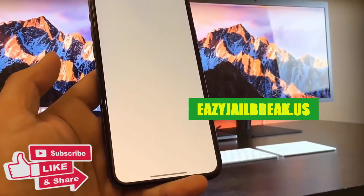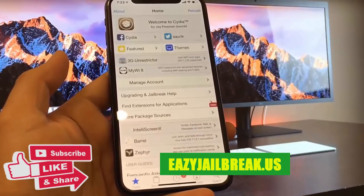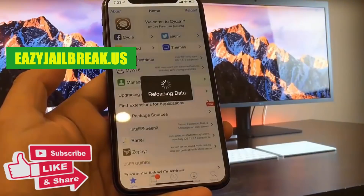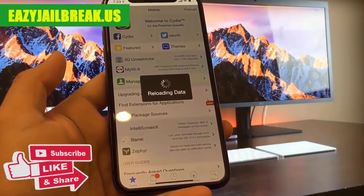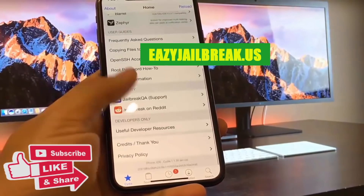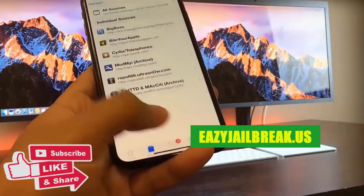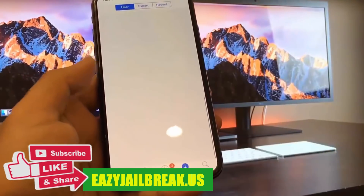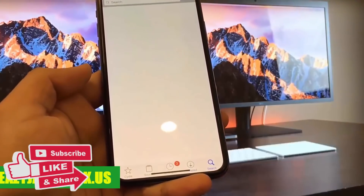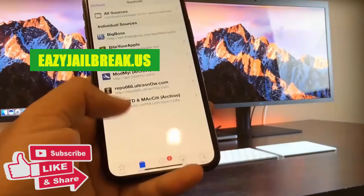It's that simple guys — just make sure you follow the instructions of this video and do everything I ask in this video and you will have your device successfully jailbroken. As you can see, I'm on the Cydia app to prove that my device was successfully jailbroken through this website. Here are some of the cool apps I can get with Cydia. I hope you guys have fun with your brand new jailbroken device — have a good one and thank you for watching.